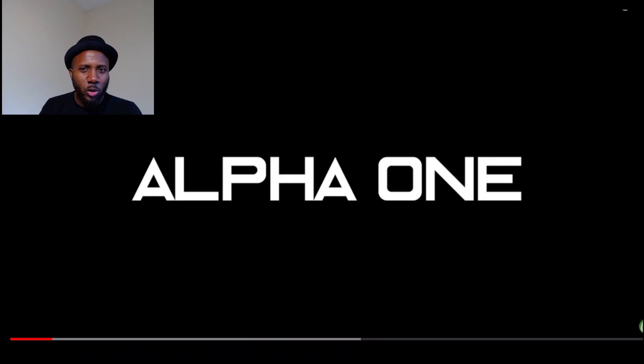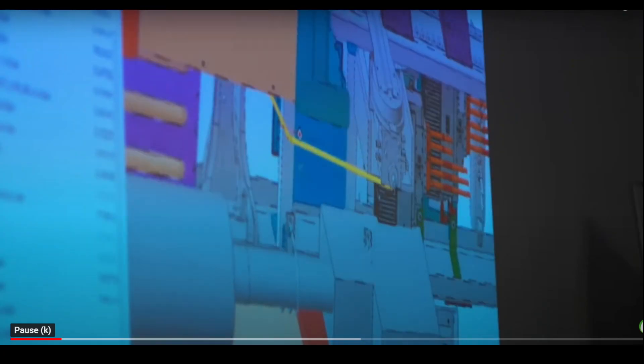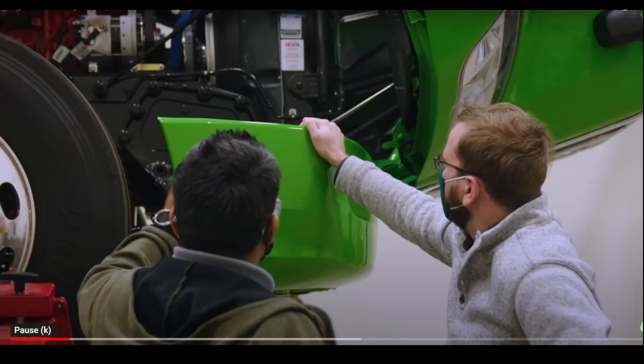Quick video showcasing Hyliion's ERX Hyper Truck demo version. Then I'm going to talk about Hyliion's competition and recent price action over the last few months.